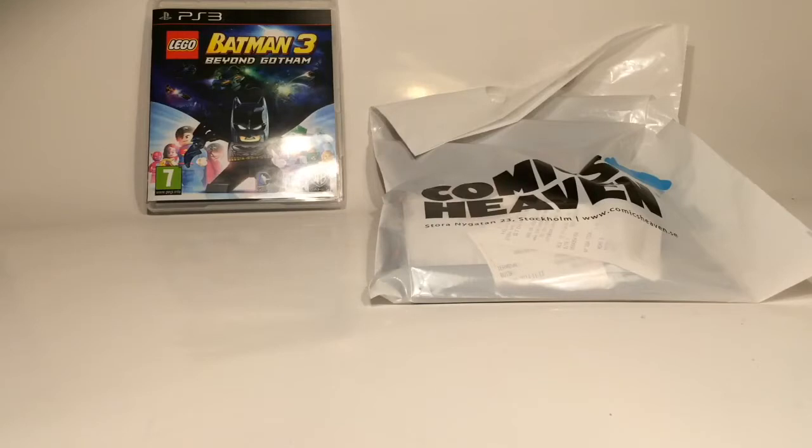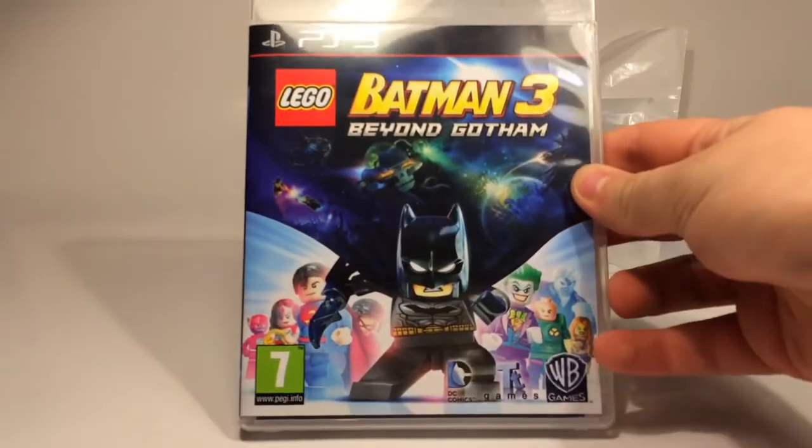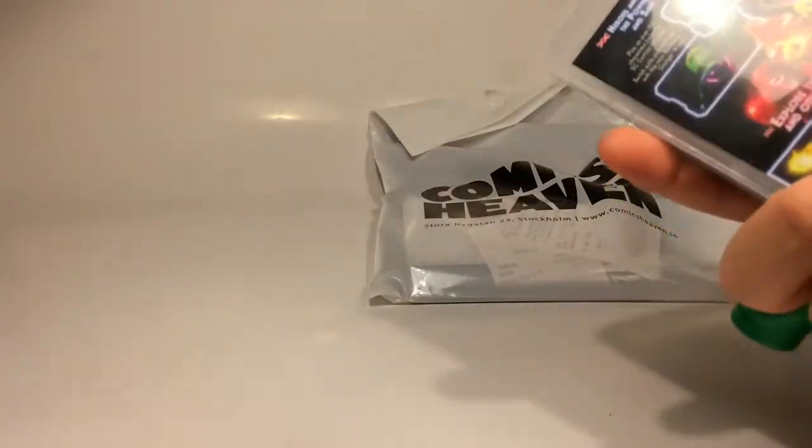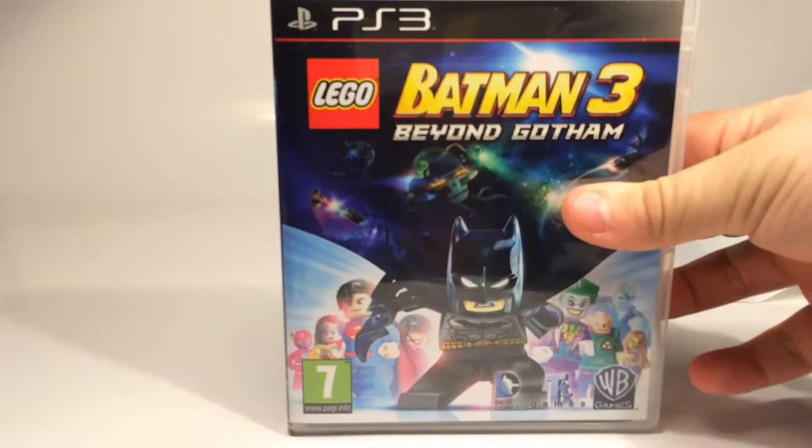This haul is Lego related, but it's not that many Lego items. To start out with, I actually got this on Friday, and it's Monday today, so I've already finished the whole main story.